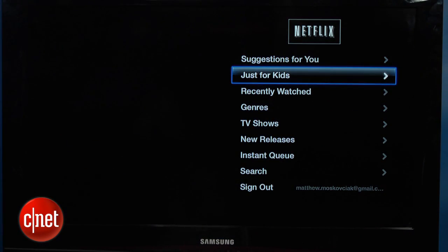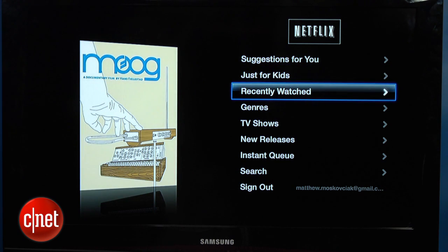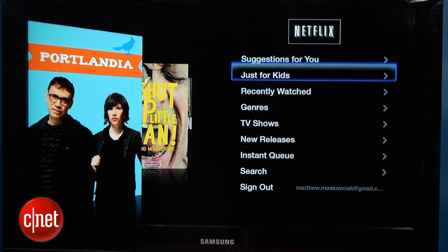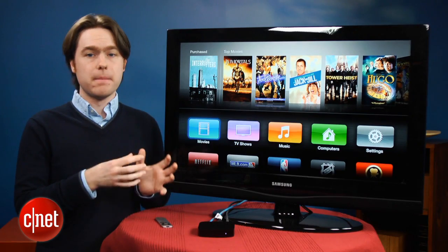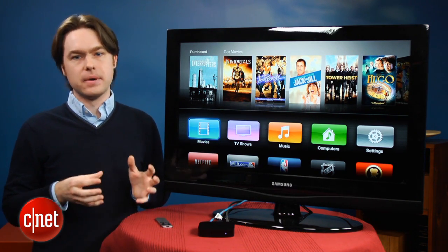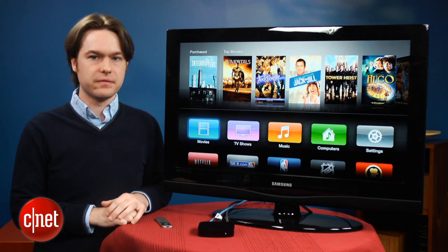Once you go inside the Netflix or MLB.tv app, the interface looks a lot like the old style Apple TV interface, so there's not a real big upgrade there. Aside from the main home screen and some of the tweaks inside the iTunes Store, there's really not that much different about the new Apple TV interface.